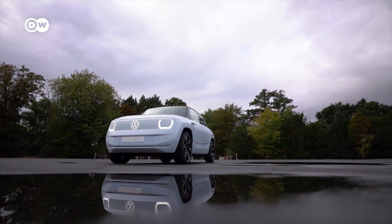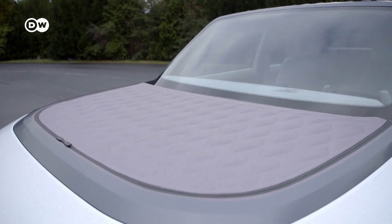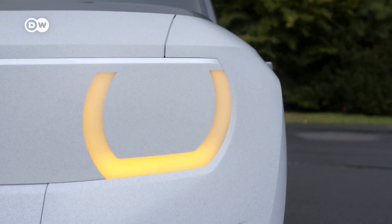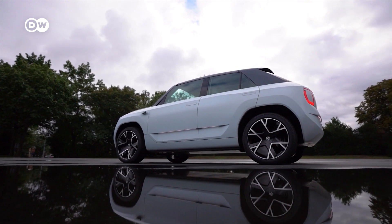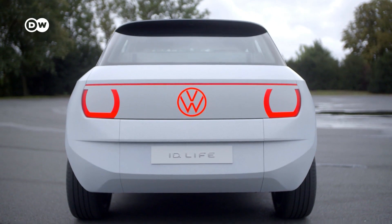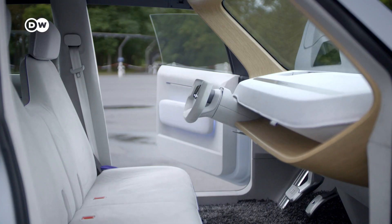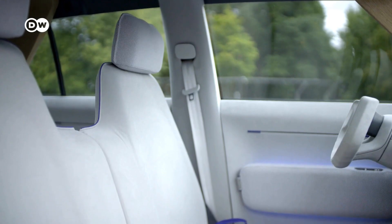The ID.Life, a Volkswagen prototype, is a shining example of how new materials are changing the way cars look. The ID.Life concept takes mobility far along the path of sustainability in terms of materials. The whole body of the car is made from recycled PET — it's actually plastic — with a bio lacquer on top, no coloring, nothing else. Inside, all the wood comes from fallen trees. The Alcantara is also made from recycled PET. We don't need leather anymore, we don't need animals anymore. We need to get to a circular economy. That's a challenge, but that's where we have to get to.